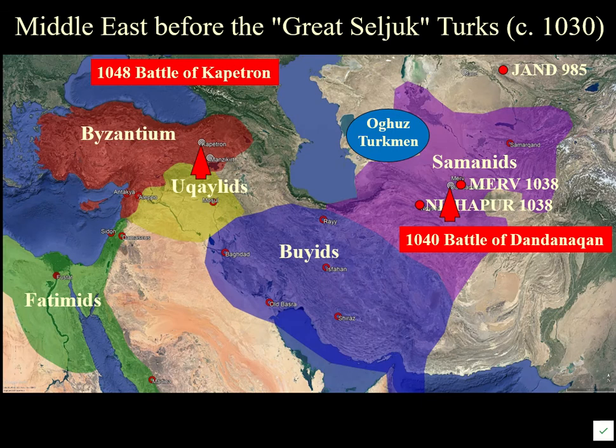The Seljuks expanded further — there was a battle at Kapetron where they inflicted a heavy defeat on the Byzantines. In 1055 they were invited by the Abbasid Caliph to come to Baghdad and run things for him, which ended the Buyid influence, because the Abbasid sultan appreciated that they shared his Sunni Islamic faith.